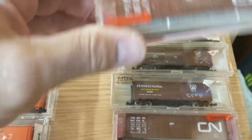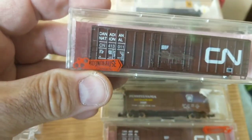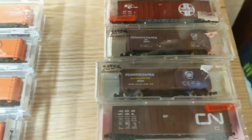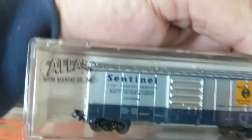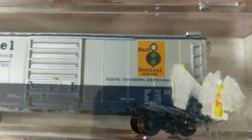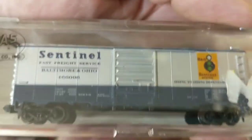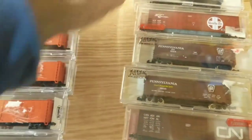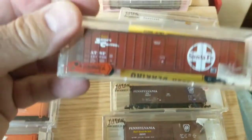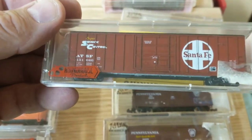This is what I'm going to keep. This is a roundhouse kit — it's got wheels, I think the wheels are inside. I like this — it's pretty special. It's the B&O Sentinel, a little 40-footer. It doesn't really fit my railroad, but I kind of like it. Another kit — Santa Fe, big door, 50-footer.